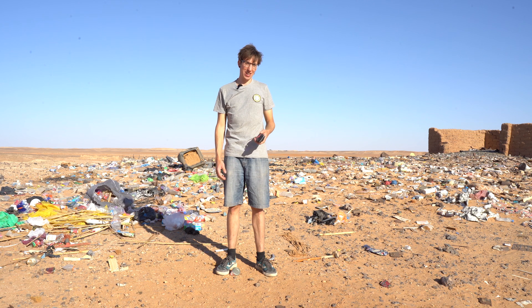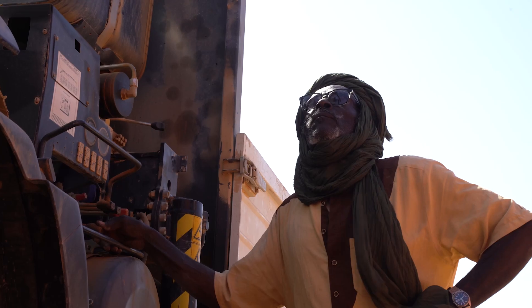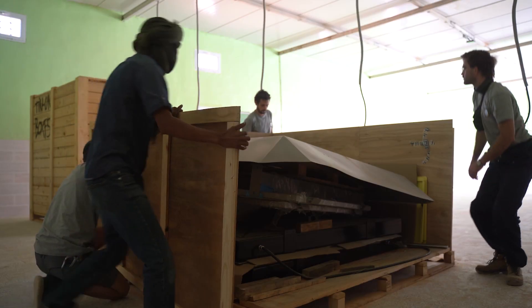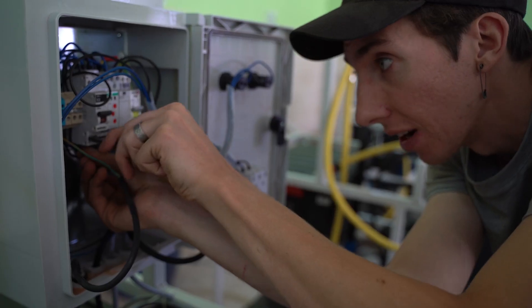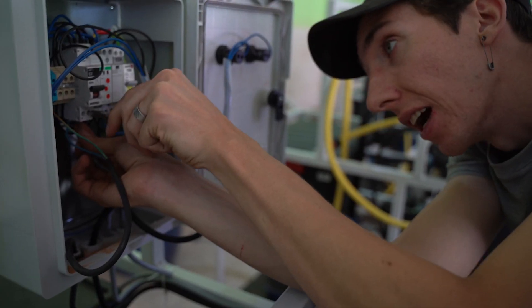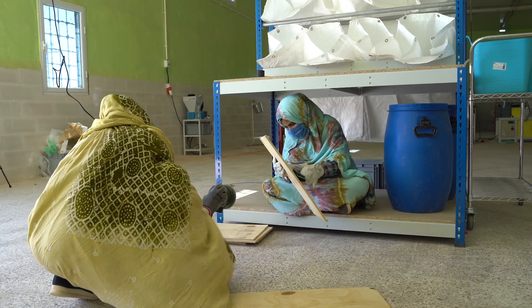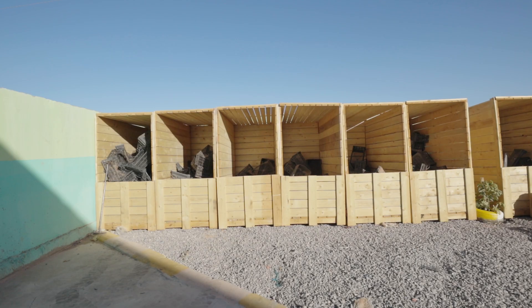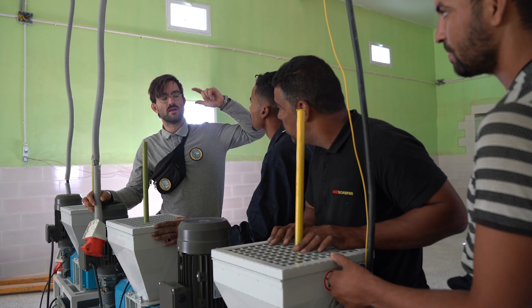We're in a refugee camp in Algeria, and we're setting up this plastic recycling workspace with Precious Plastic. Here will be the two sorting stations. A storage area will be in between, along with the washing station and the shredder. After a long week of setting up the workspace, we were ready to start teaching and working with the locals, recycling plastic into new products. With all these machines, you can create a lot of things with plastic.